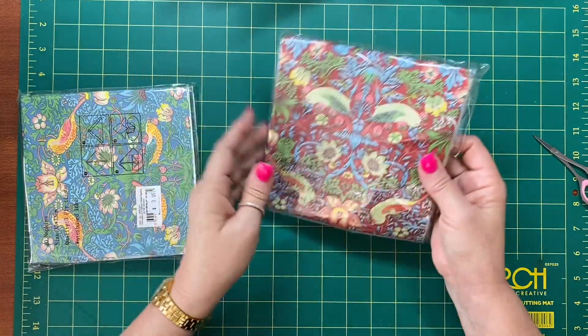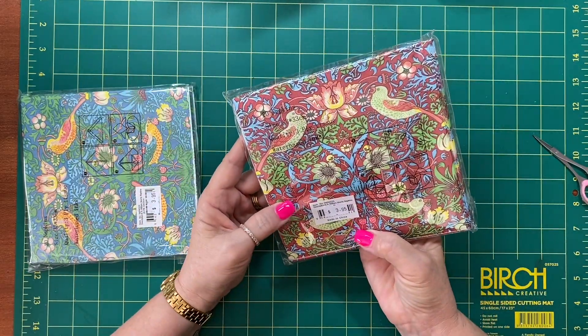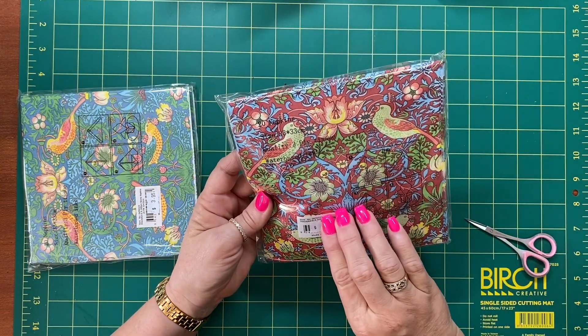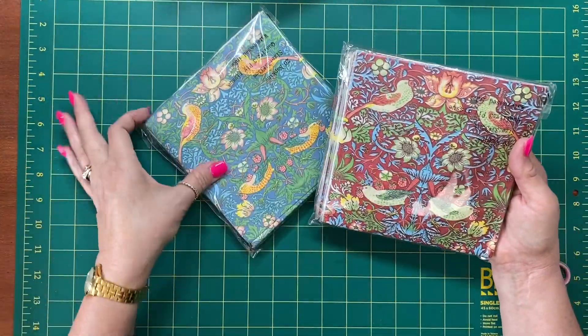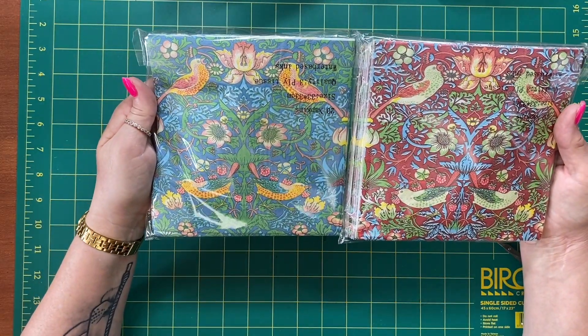And then I found some William Morris napkins. $3.95 — so cheap. 20 napkins. I won't take these out of the packet; you can pretty much see what they look like. Trying to get the best image here without too much glare.